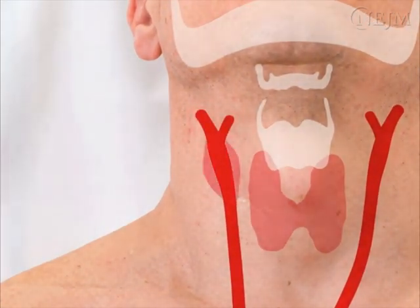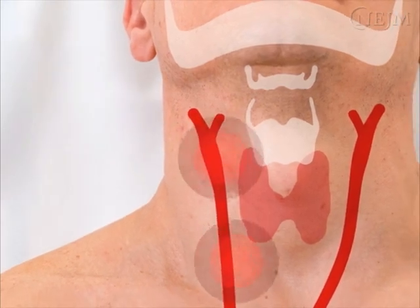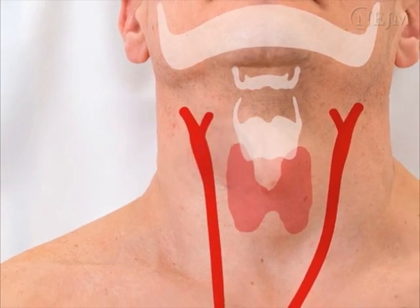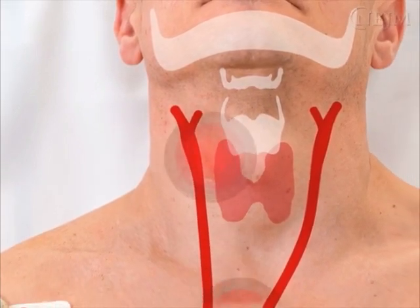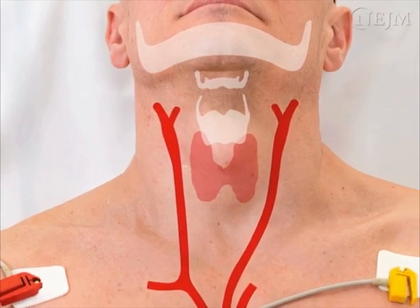The baroreceptors are stimulated by stretch of the blood vessel wall. In response to high blood pressure, the rate of firing of the nerve fibers increases, inhibiting the sympathetic nervous system and stimulating the parasympathetic nervous system by means of a centrally acting mechanism, with resultant decrease in blood pressure and heart rate.